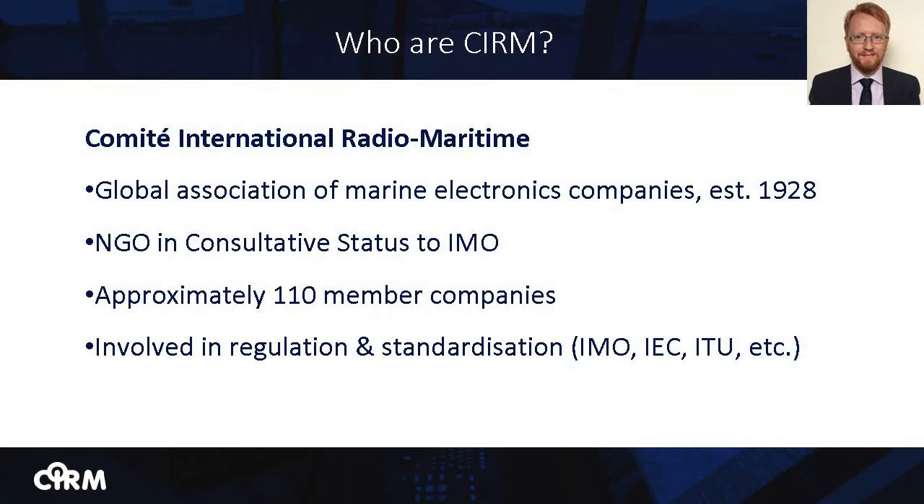I appreciate that some of those listening may not be familiar with CIRM, and so I'd like to give a quick introduction to the organization. The letters CIRM stand for Comité International Radio Maritime. We are a non-profit global association of marine electronics companies, originally founded in Belgium in 1928. CIRM exists to promote the application of electronic technology to the safety of life and efficient conduct of vessels at sea. We strive to foster relations between all organizations concerned with electronic aids to marine navigation, communications and information systems. We are a non-governmental organization in consultative status to the IMO, the International Maritime Organization, and in that capacity we participate in meetings of the IMO Maritime Safety Committee and several of its subcommittees.